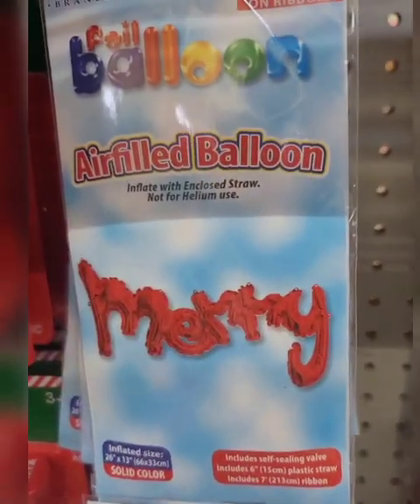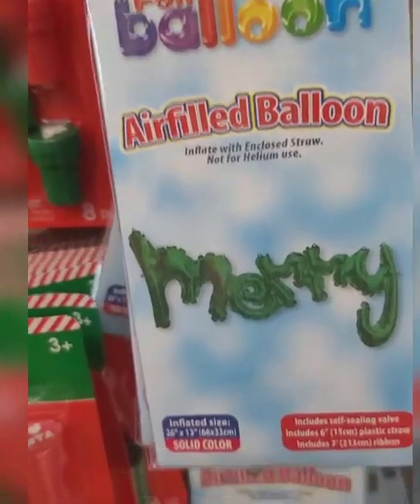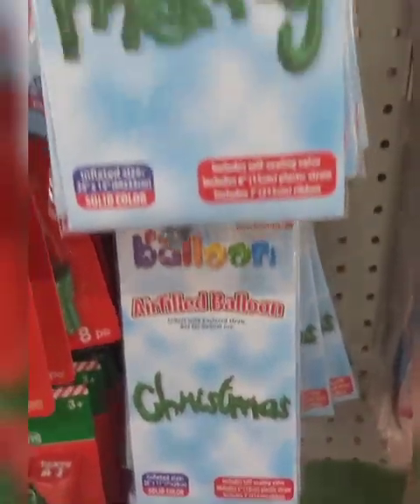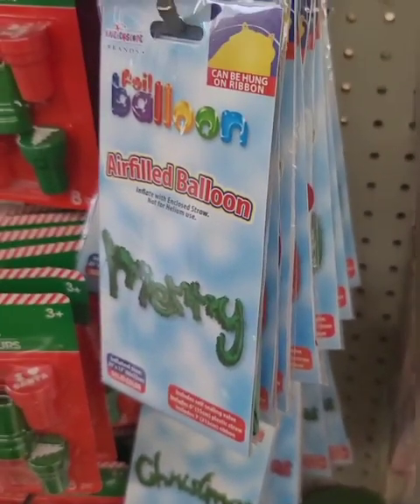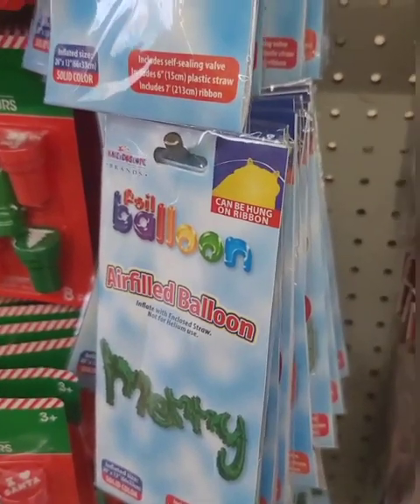Very happy to finally find these foil balloons — this was on my wish list. They have 'Merry' and 'Christmas.' You put them together and have the option of getting 'Merry' in red or green, and 'Christmas' the same. You can mix and match — do 'Merry' in red and 'Christmas' in green, or vice versa, or do the same color.